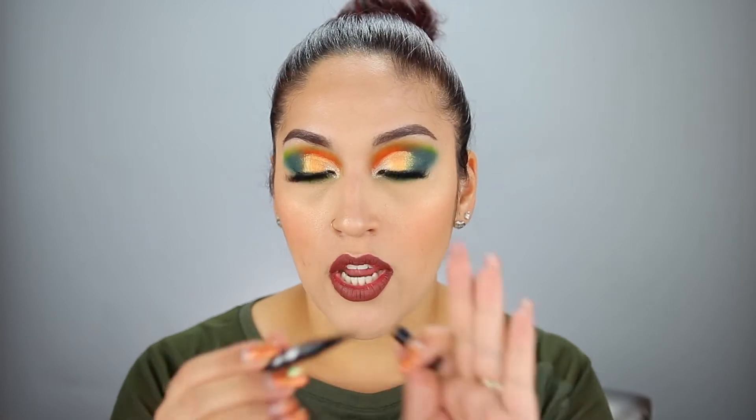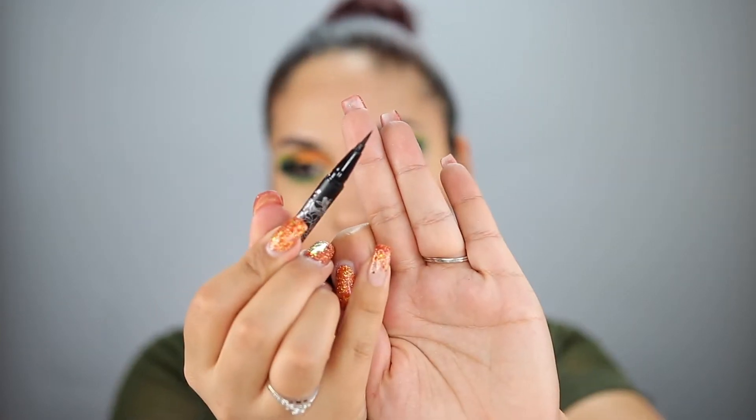I did finish off an ABH Brow Wiz in Chocolate. I like this brow pencil but I don't like the color, so I wouldn't repurchase the Chocolate shade. I do have some in my backup drawer that I bought during the Ulta 21 Days of Beauty Steals in the springtime, so I won't be repurchasing that anytime soon. I also finished off this Kat Von D Tattoo Liner in Trooper — just a little mini. It is a brush applicator, it's pretty dark, and I like it. I would repurchase that.